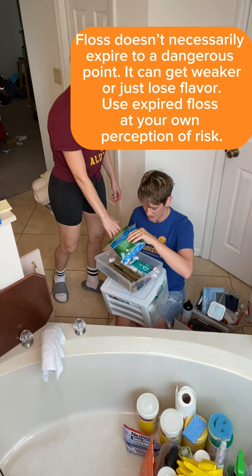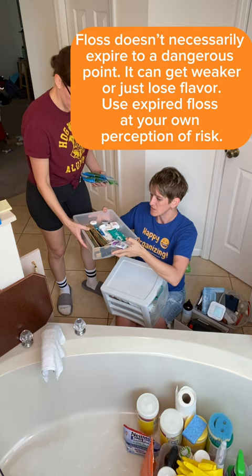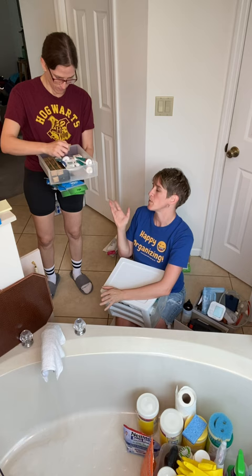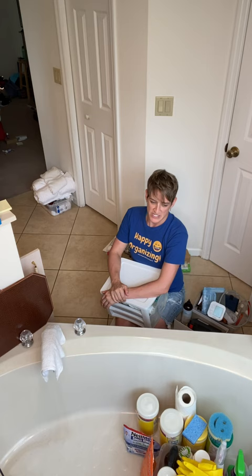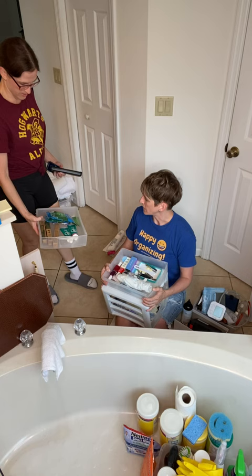There are floss picks too. I'd trash the floss. We could do giveaway depending on what your resources are — sometimes a friend would take them, but a donation store probably would not. This is actual back stock for teeth. Let's set it here next to back stock for the moment.